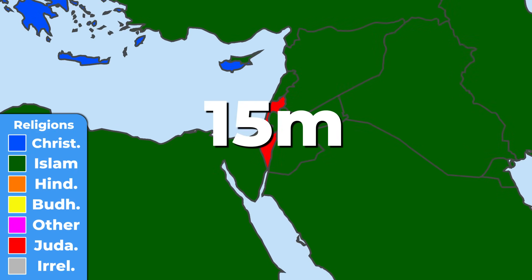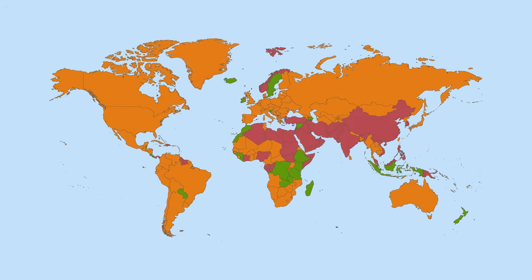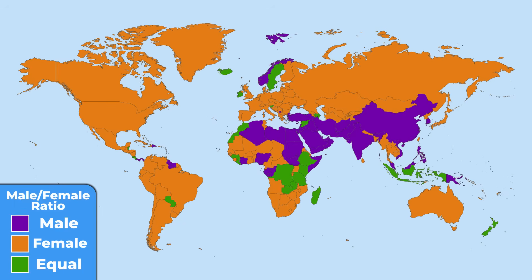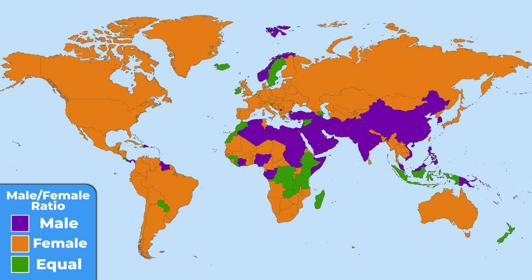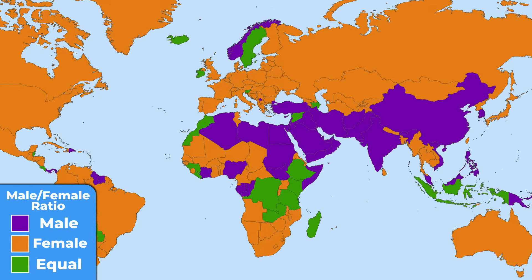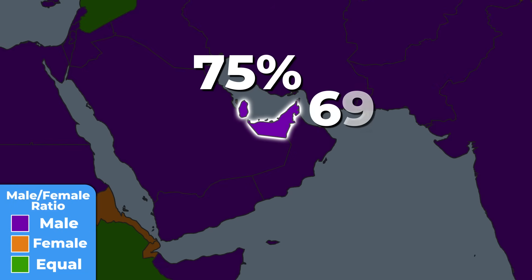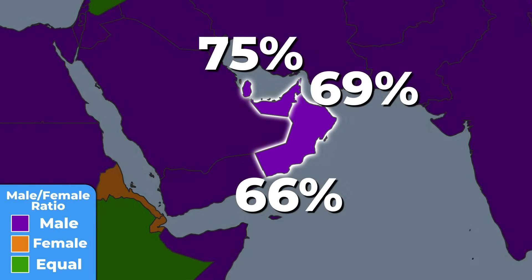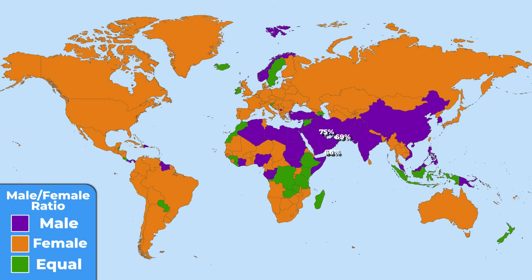Let's switch to a more light-weighted topic. I find this simple map one of the most interesting I have ever seen. The purple countries are those with a higher ratio of male population, while the orange ones have more women than men. It may seem that the world is dominated by females, but the interesting part is that in Qatar there is 75% male population to only 25% female. In the United Arab Emirates it's 69%, and in Oman it's 66% male. It's not some trick of nature — a likely explanation is the high number of male workers coming to these countries.